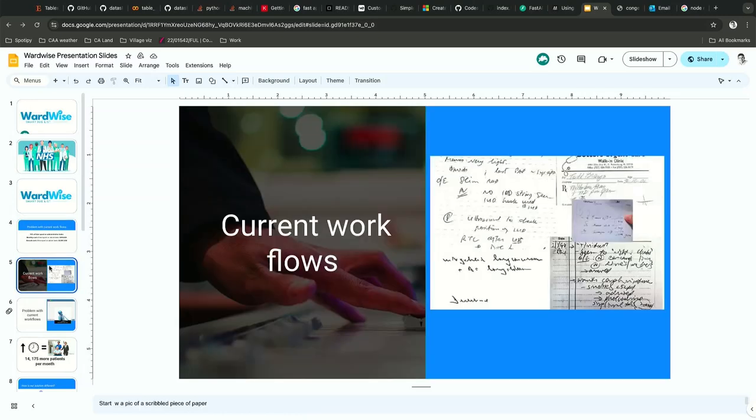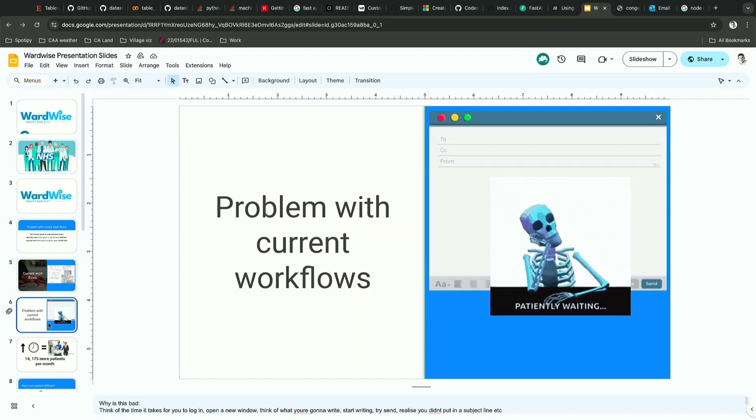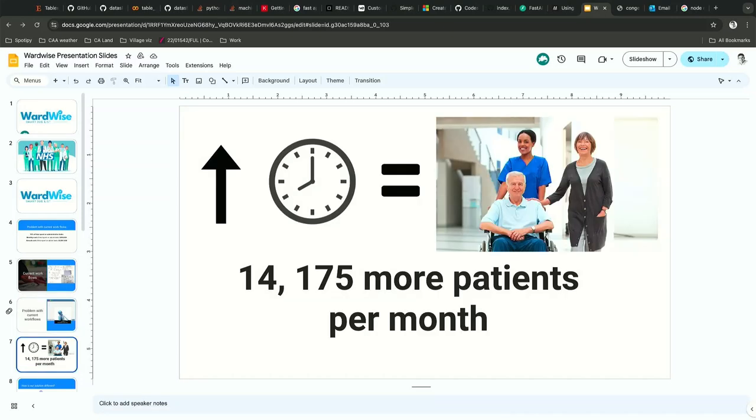The reason for this is that current workflows look like this — scribbled notes on paper passed around between doctors on the ward. For example, sending an email requires logging in, typing the recipient, composing the message, and then realising you forgot the subject line and sending it again. This might only be a few minutes, but these minutes add up across all the doctors in the NHS and all the patients they see.